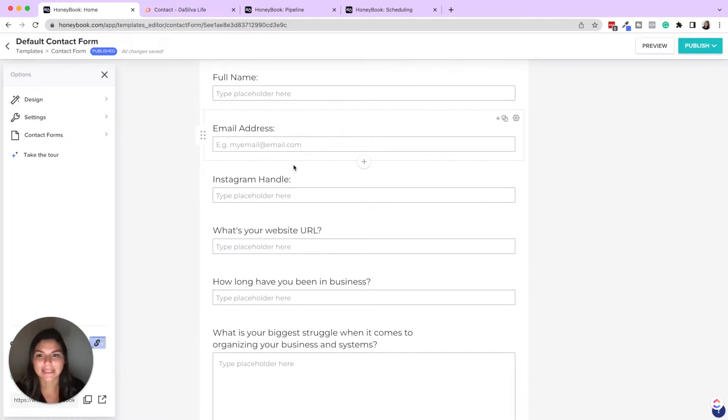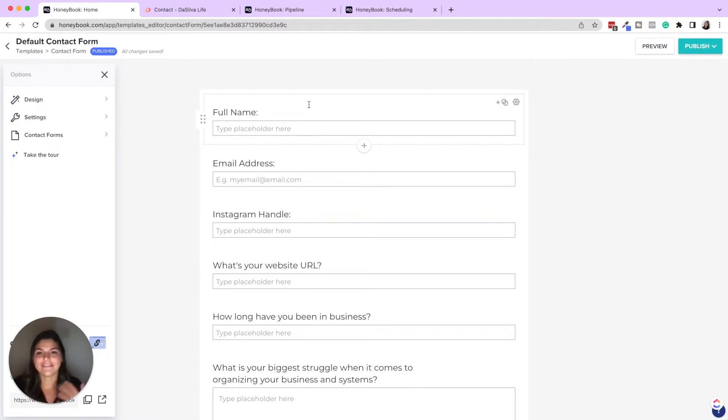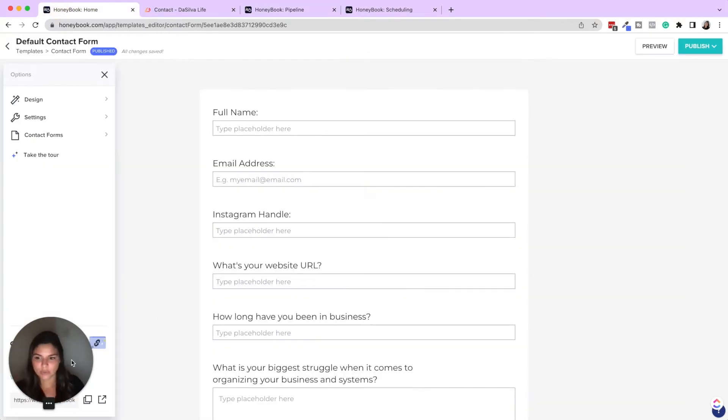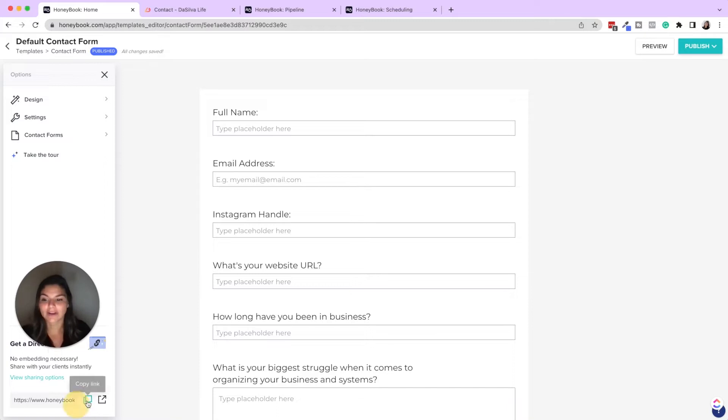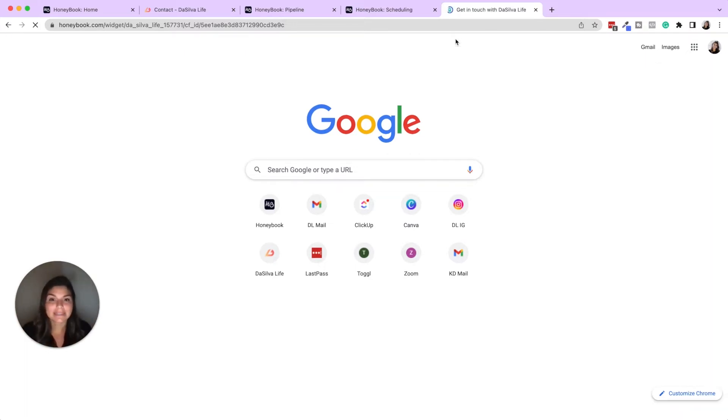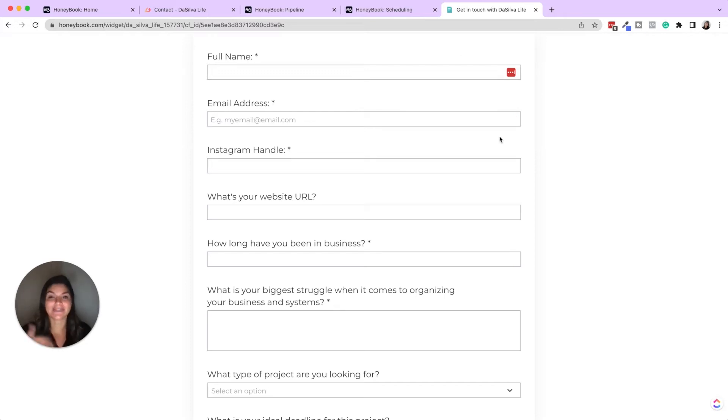A contact form can be as simple or as robust as you want. It gathers information from your lead and funnels it right into your HoneyBook pipelines. You can see here in my pipeline I have one project — inquiry John Smith. When it comes in at the inquiry stage, that means someone has inquired and I haven't sent any correspondence or brochures yet. You can either copy the link and put it in your link in bio or send it directly to people — you don't even need a website.